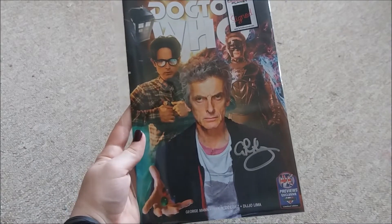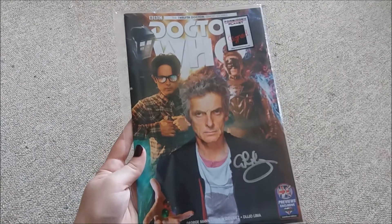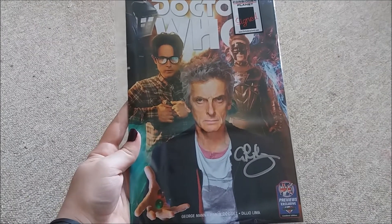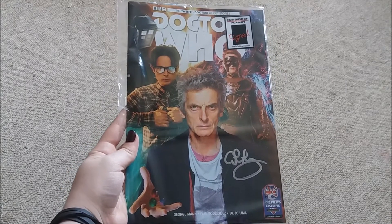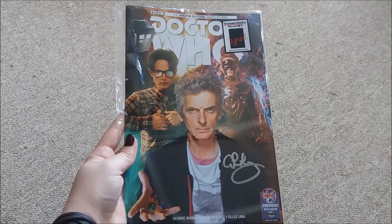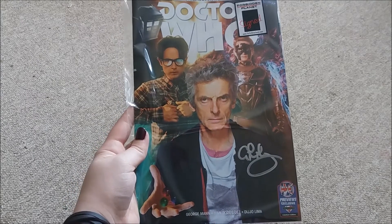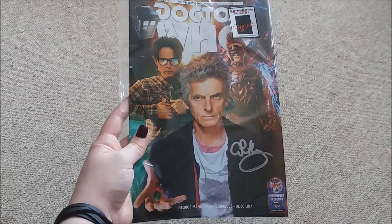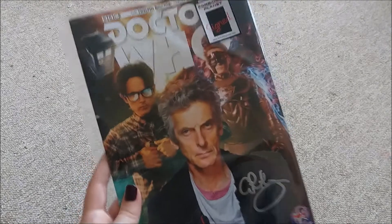I purchased a couple of things from Forbidden Planet. First of all, I got this signed The Ghost Stories issue 1 comic. It's signed by George Mann, one of the writers. He is also the writer of Engines of War, which is one of my favourite Doctor Who books, so I'm really glad to have his autograph. I absolutely adore The Ghost — Return of Doctor Mysterio is one of my favourite modern Doctor Who stories. I just think it's amazing, so I really can't wait to read this.